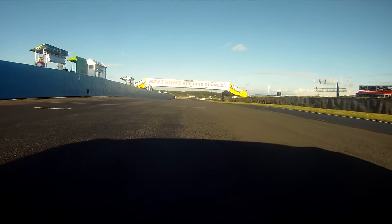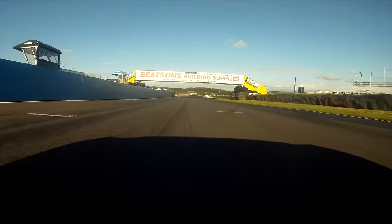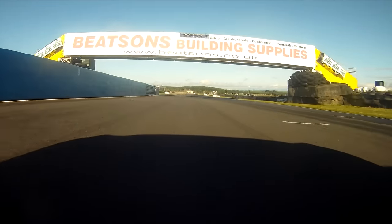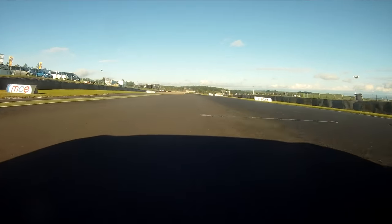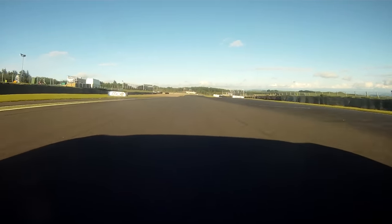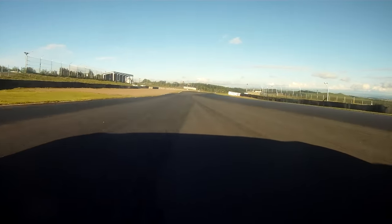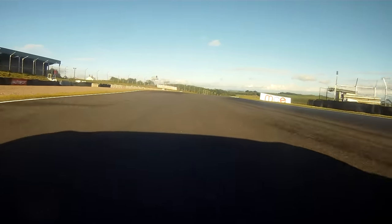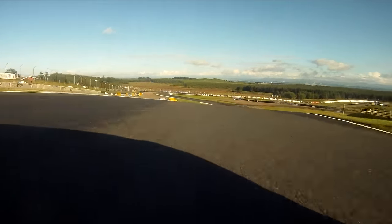Off we go. Start, finish. Coming over this hill, coming into turn one here, downhill, heavy braking. The rear wheel wants to always leave the road on the heavy braking here. Blind approach at the apex into turn one, which is a really demanding corner. It takes a lot of balls really to get that right.